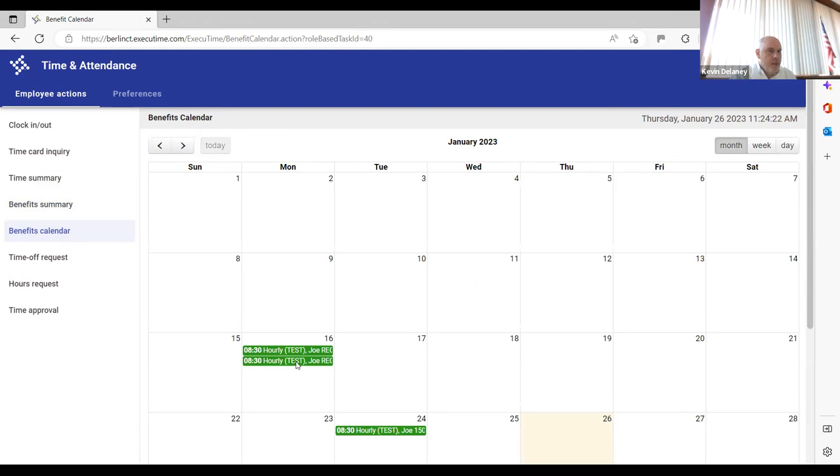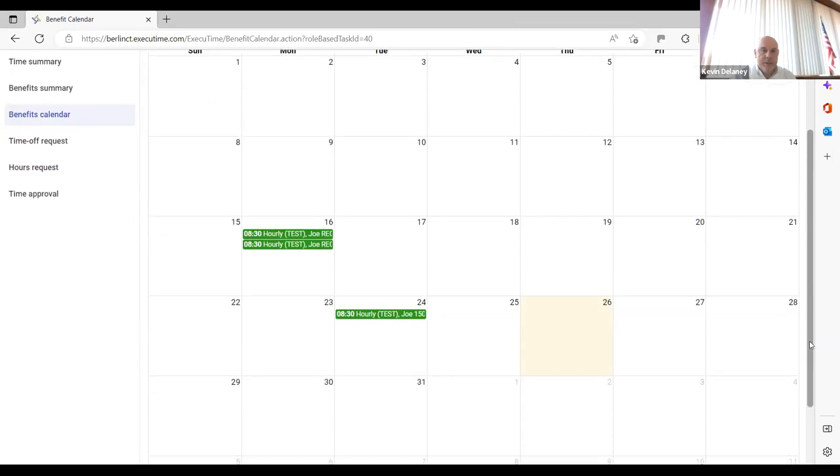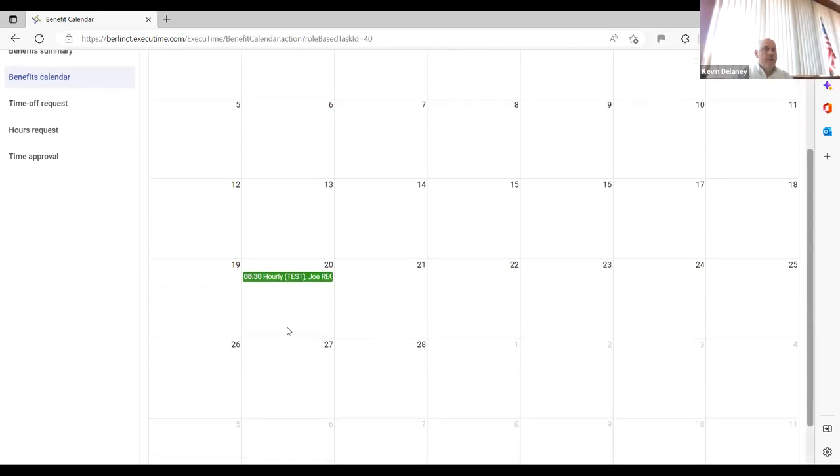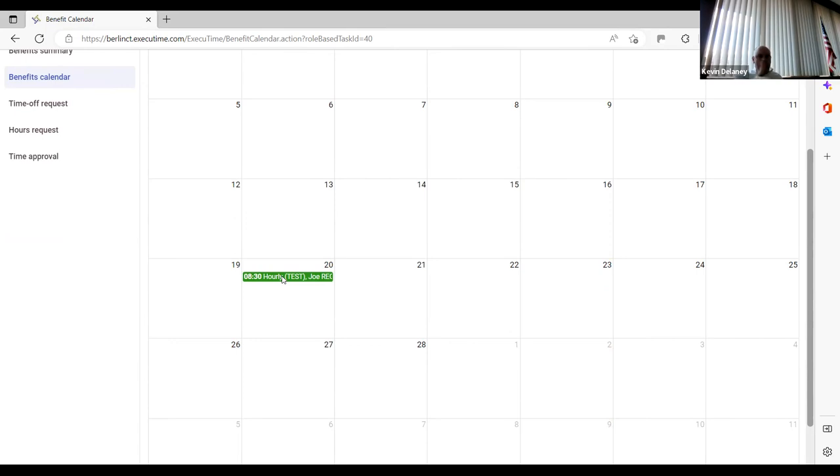The same benefits calendar is available for hourly employees. You can see President's Day is loaded in. If you're planning to take the week off, the calendar visually shows the holiday already there so you know you don't need to request that day. It makes it easier to see visually. The last step: always go into time approval and hit 'approve and submit' for your time. You're either saving your time-off request or approving and submitting your timesheet.